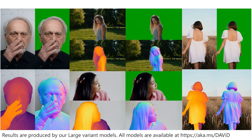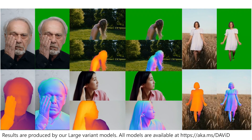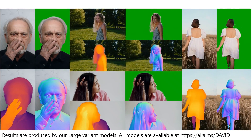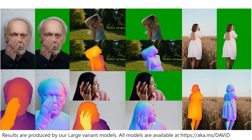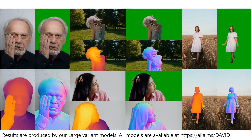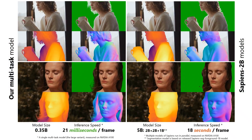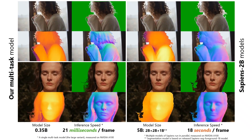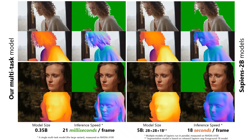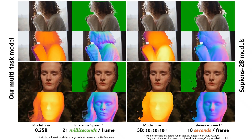Our human-centric dense prediction models deliver high-quality results that reliably capture a wide range of human characteristics, handle diverse lighting conditions, and preserve fine details like hair strands and subtle facial features. This demonstrates our model's robustness and ability to handle complex real-world scenarios with high accuracy. Here we compare our multi-task dense prediction results with the existing state-of-the-art model Sapiens 2b, showing that not only our model produces highly accurate predictions with fine details, it runs orders of magnitude faster than competing methods.